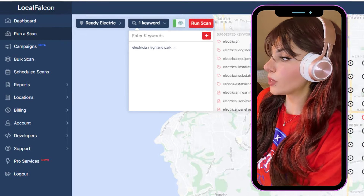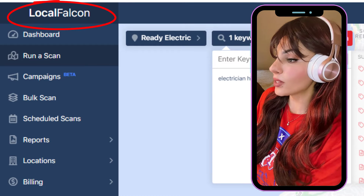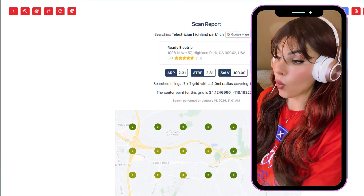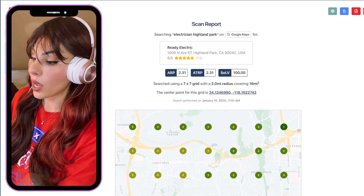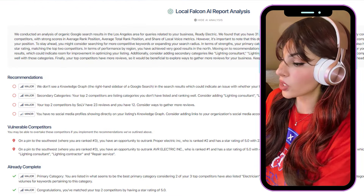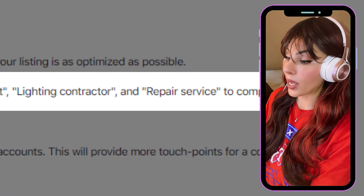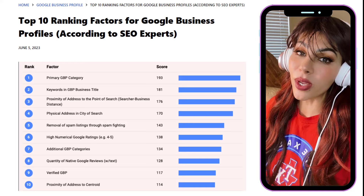My best way of checking for GMB categories is by using Local Falcon. You add your business, give it a keyword, give it a mile radius, and it shows you your visibility on Google for that specific keyword. They've incorporated AI technology that will tell you — for this particular keyword — which other GMB categories you may want to add to get better rankings. I love it and I use it all the time.